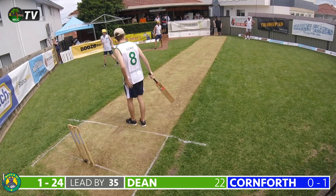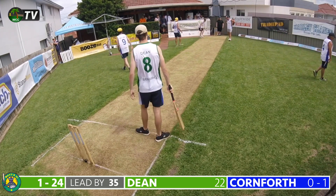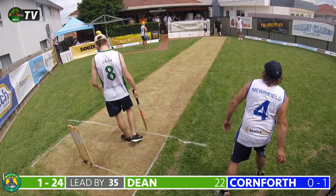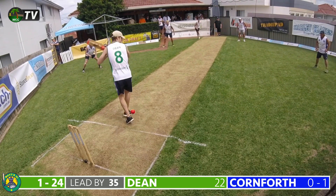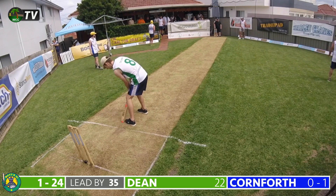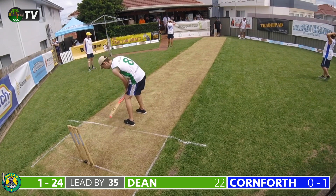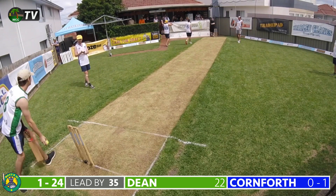A full swinging delivery from Cornforth is called wide, adding to Matt's 11's lead — now 34 with just the one wicket lost. Cornforth is solid in his bowling but Dean is equally solid in defense. The green machine have gone from bowled out for 39 to a lead of 34 in the space of two sessions — a remarkable turnaround. Dean has been brilliant in the opening overs of day two, negotiating Cornforth's over to be one for 24.